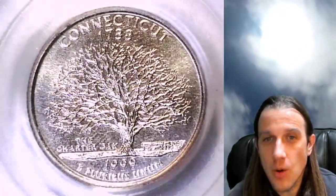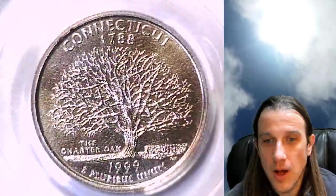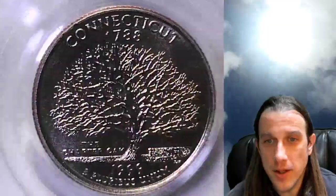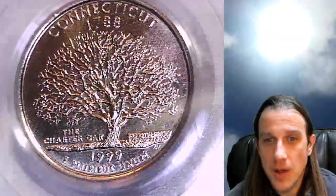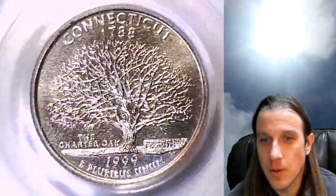So this is a Washington state quarter. We have Connecticut here with a beautiful charter oak. I actually think that this one is pretty attractive. I think that trees and birds on coins are beautiful.